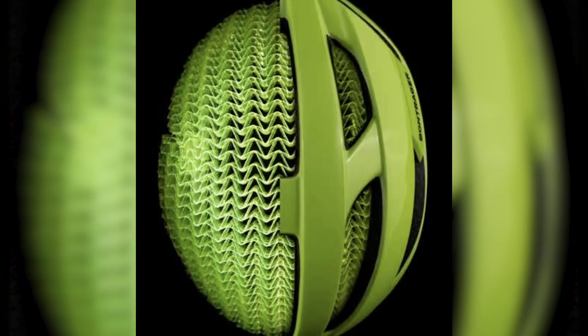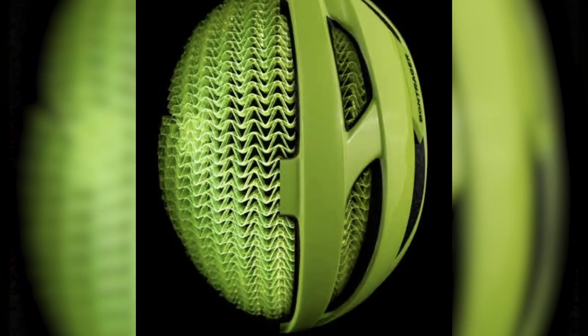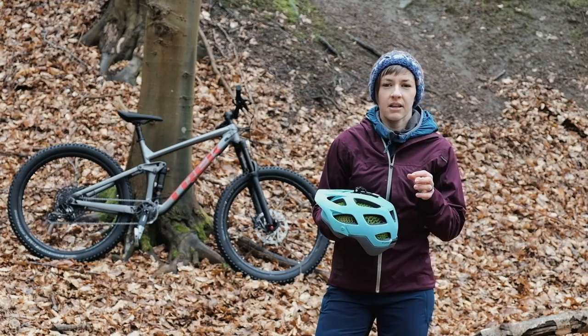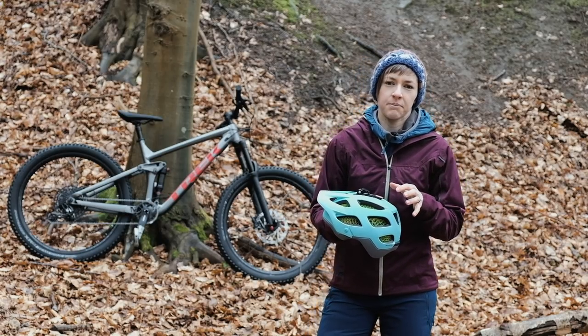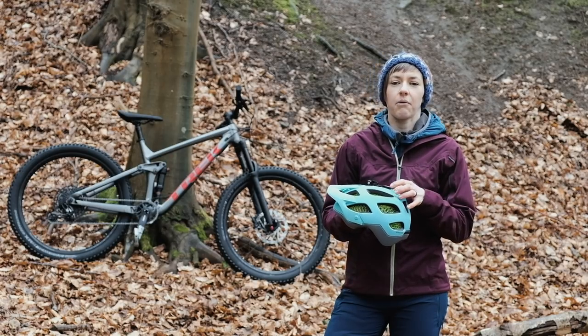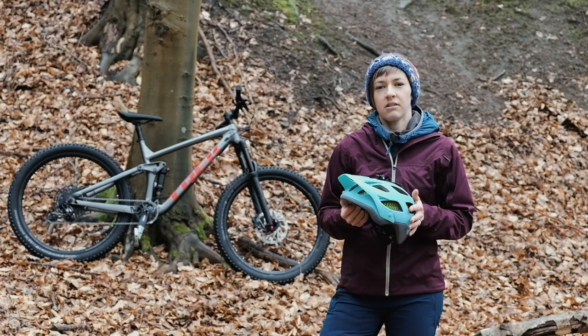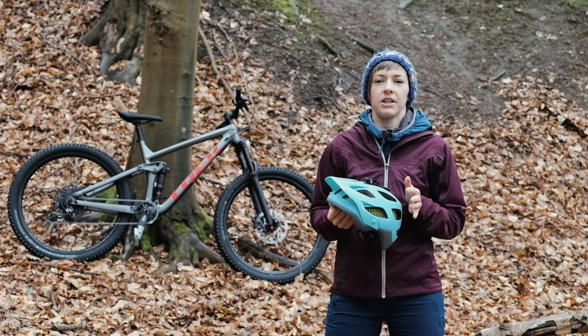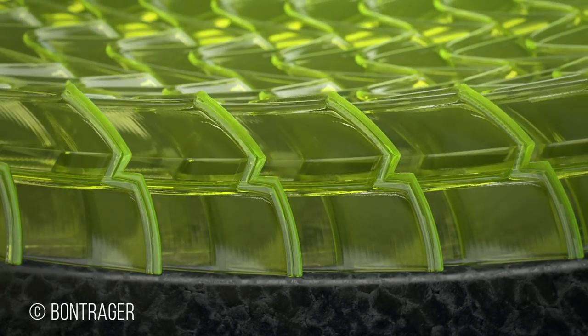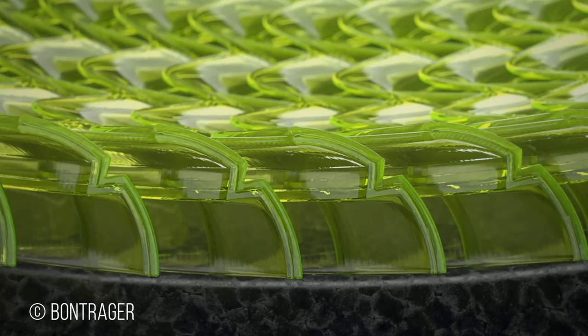This is a new design of lid that incorporates new technology called WaveCell. It's been developed by Bontrager and Trek and it's designed to be the company's version of MIPS. So instead of a MIPS liner you'll get similar safety standards from their WaveCell design. In a nutshell, the company has developed WaveCell technology — a collapsible cellular material which works to shear, dent and crumple in response to angled impacts.